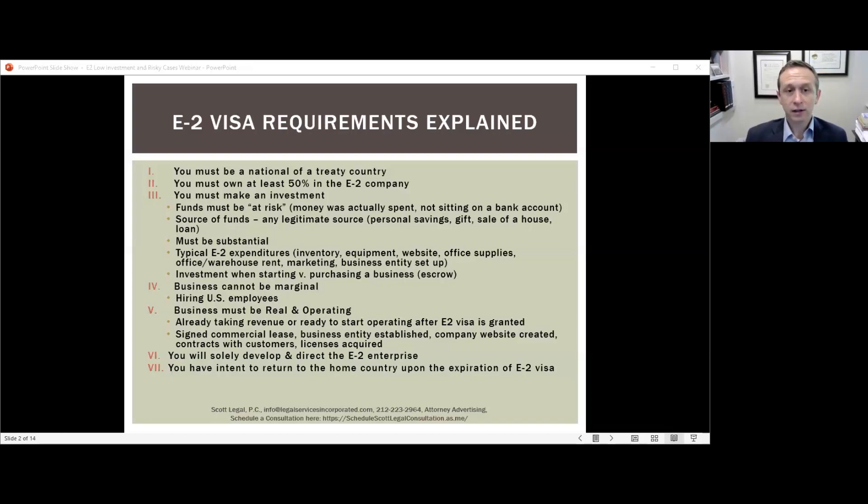The investment must be substantial. This is probably the most common question we get: how much do I need to invest? Unfortunately, the government doesn't give a clear answer — there is no set dollar amount. The uncertainty cuts both ways. If the amount is enough for your type of business to get started, it will generally be considered substantial. Our firm focuses on assisting clients who don't have a large amount to invest, starting businesses that have low required investment amounts — for example, a law firm may only require about $20,000 to start.